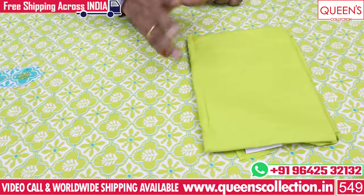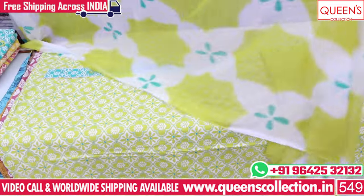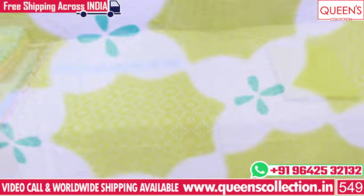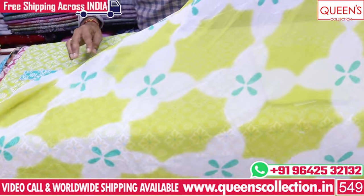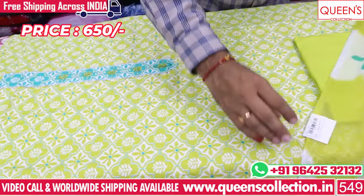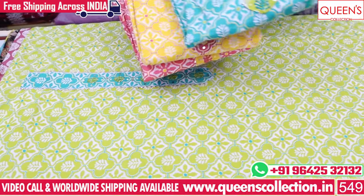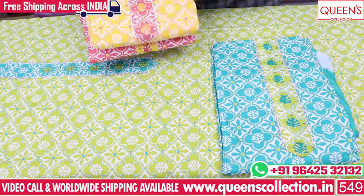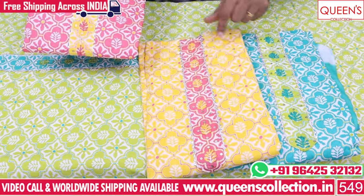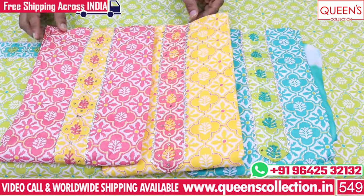We use this fabric in a different pattern. We also use it as a brush painting design. There is a super collection in the 6.15 inch size. There are a lot of color charts available — 100% cotton base with a lot of color variety.